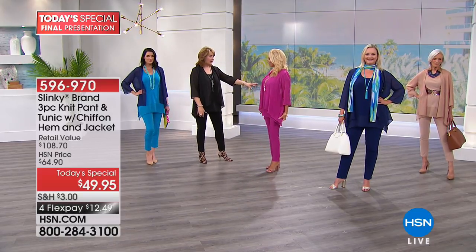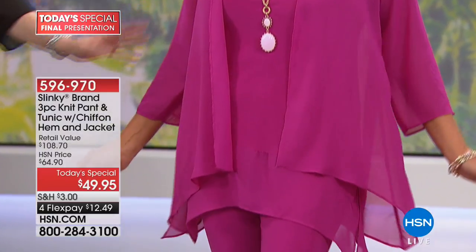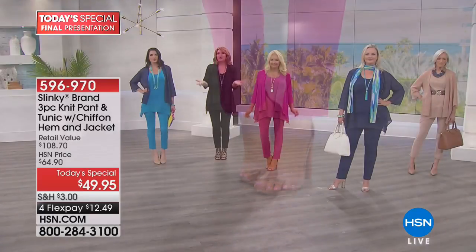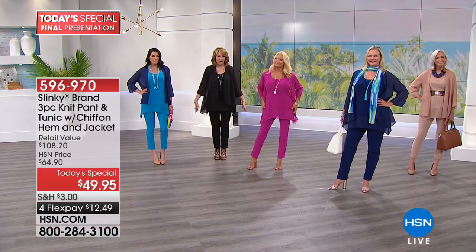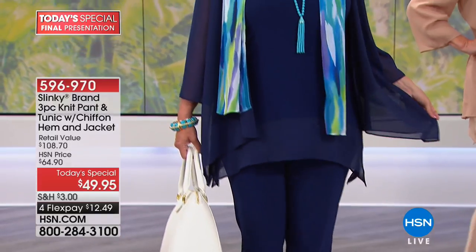Look at the magenta — I love this. Look at how beautiful that looks on Regina. She walks into the room and you turn heads because you have this beautiful color. You look amazing. You feel confident because it's not clinging anywhere, but it's not boxy either. Everybody looks like a million bucks in this outfit.